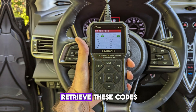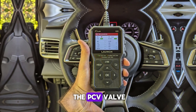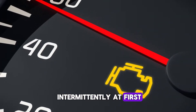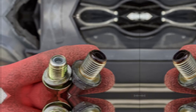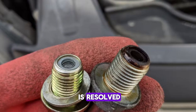A scan tool can retrieve these codes, but they usually require further inspection to pinpoint the PCV valve. The light may appear intermittently at first, then remain steadily lit. In some cases, the CEL may coincide with noticeable engine performance issues. Replacing the PCV valve often clears the codes once the root cause is resolved.